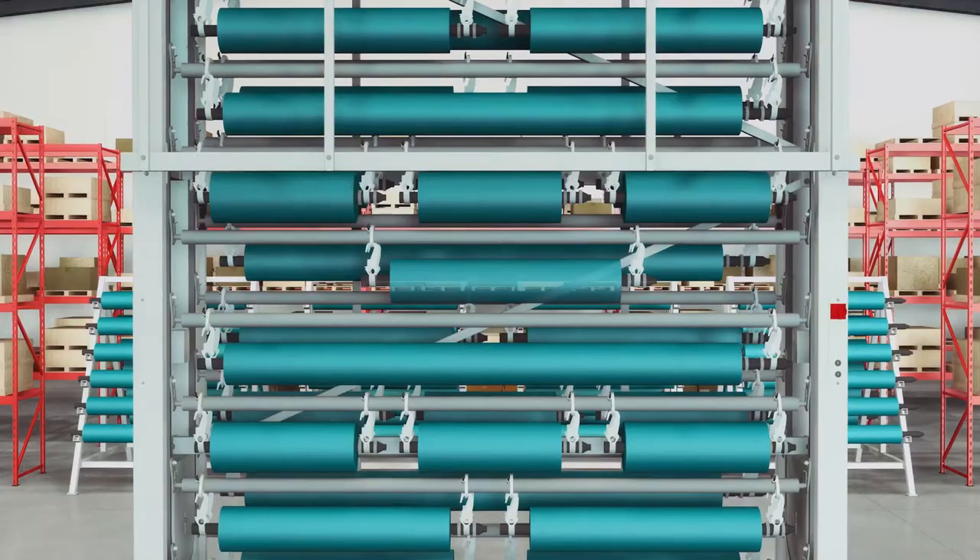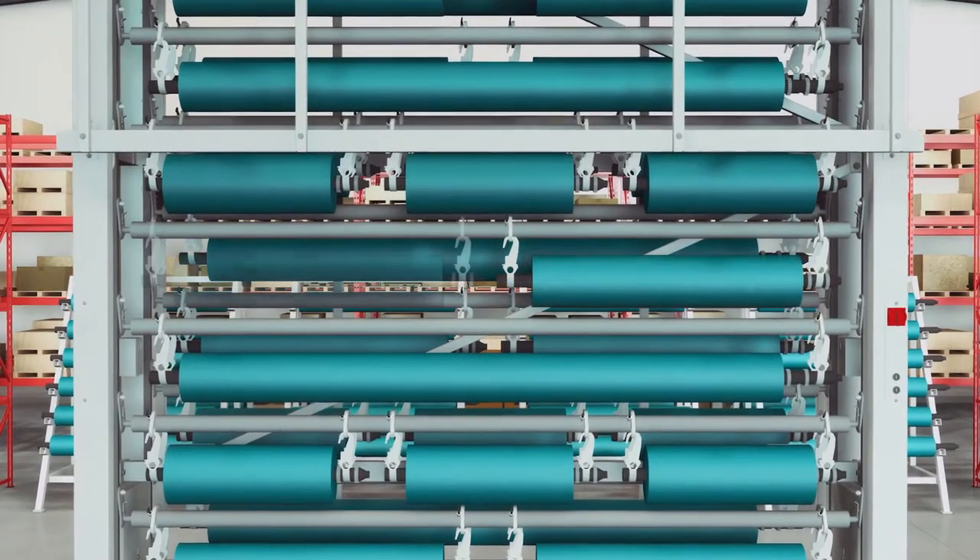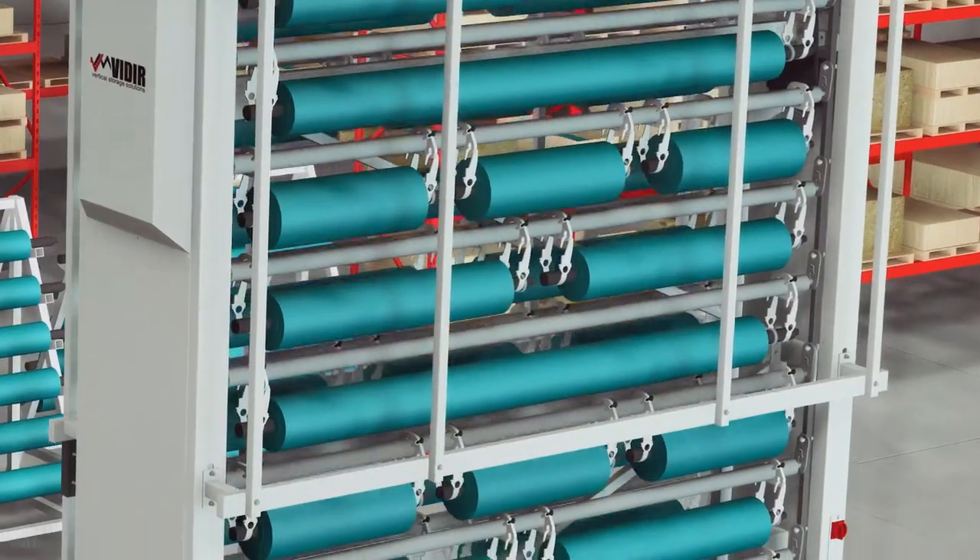With Veeder's flexible hanging system and sliding collars, a single carousel can house multiple lengths, diameters, and weights of cylinders or rolls.